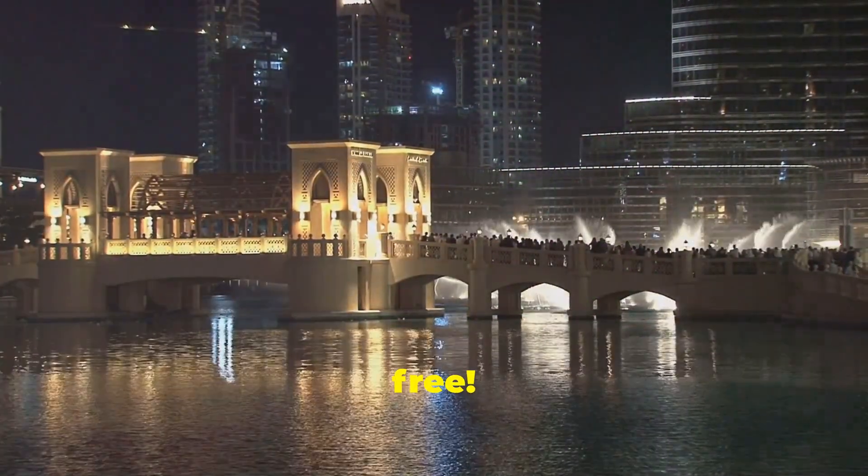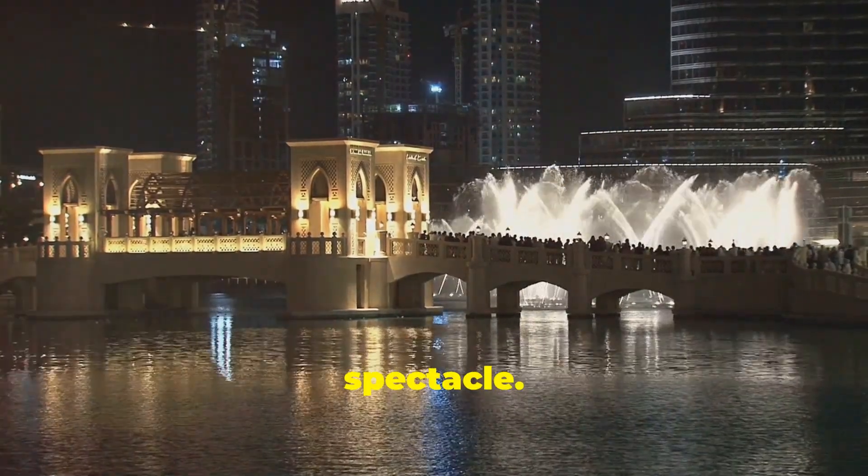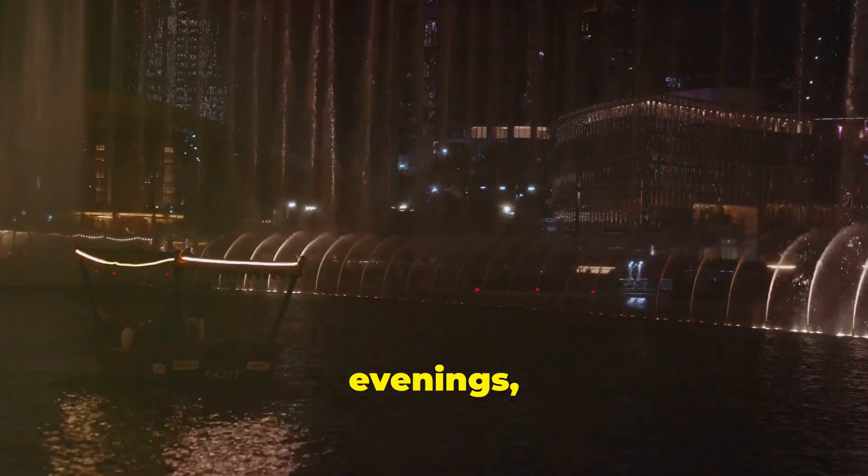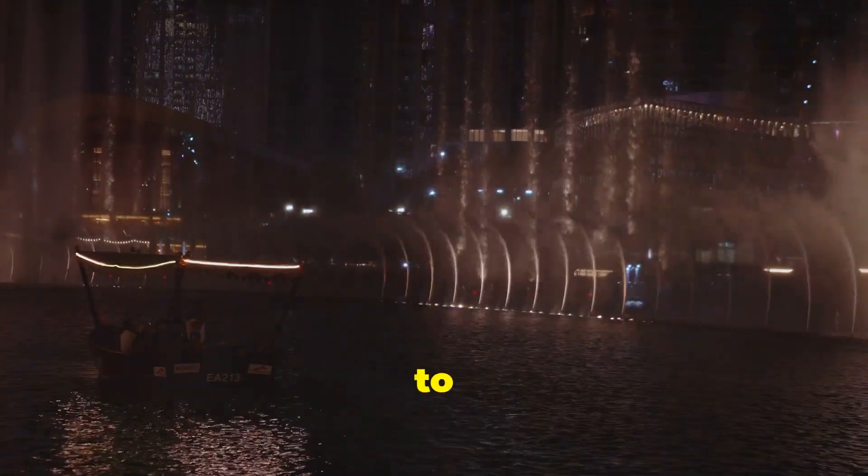It's free — you don't have to spend a dirham to witness this luxury spectacle. The show runs every 30 minutes in the evenings, so you've got multiple chances to catch it.